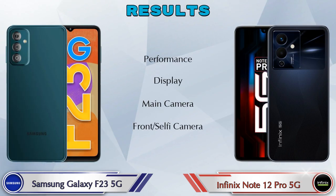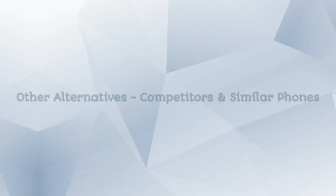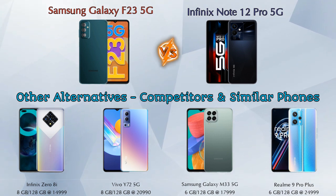For results: in performance, the Galaxy F23 5G is ahead; in display, the Note 12 Pro 5G is ahead; in main camera, the Note 12 Pro 5G is ahead; in front selfie camera, both phones are the same. For other competitors at the same price: Infinix 08i, Vivo Y72 5G, Samsung Galaxy M33 5G, and Realme 9 Pro Plus 5G. Details about all these competitor phones are available in the description.